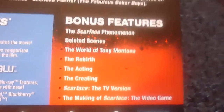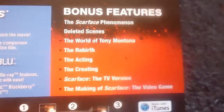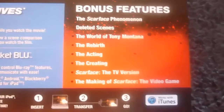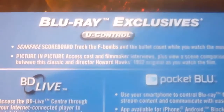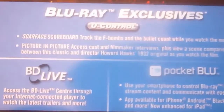The bonus features include a Scarface phenomenon, deleted scenes, the world of Tony Montana, the rebirth, the acting, the creating, Scarface the TV version, and a making of the video game. There's also a counter of the F-words and a bullet counter, a picture-in-picture cast and crew interview, and a scene comparison to the 1932 original.